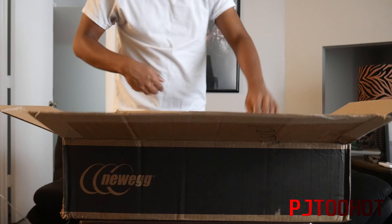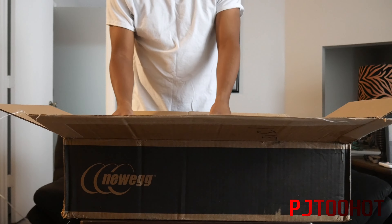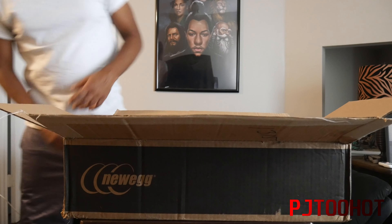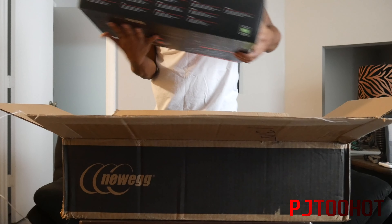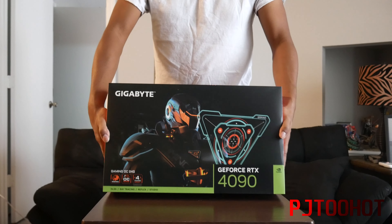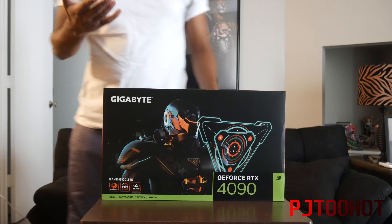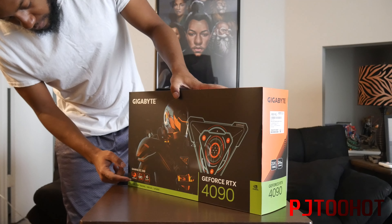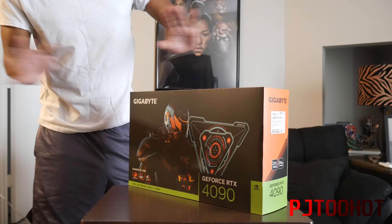I'm going to put a little bit on the floor, I'll get to that later. You guys can see the Gigabyte RTX 4090. This is 24 gigs of video RAM. You got 24 gigs of video RAM. You guys already know the basics about it.